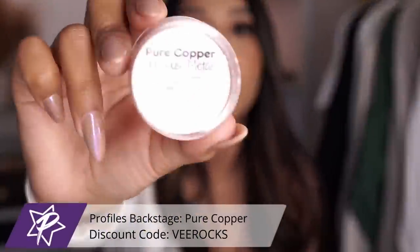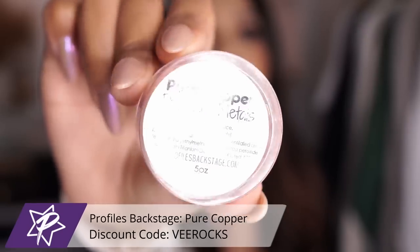Now switching over to Profiles Backstage — they are a smaller company I talk about a lot on my channel because I absolutely adore them. They are the sweetest. We're going to be sharing some of the more metallic shimmery colors they have on their website. All their stuff is amazing, but you don't really see this type of shimmer when it comes to powders from different companies, so I really like that they have these available.